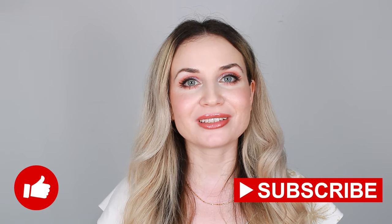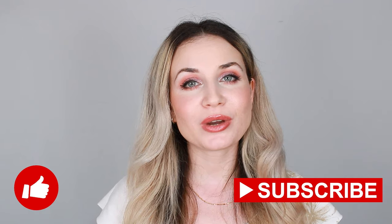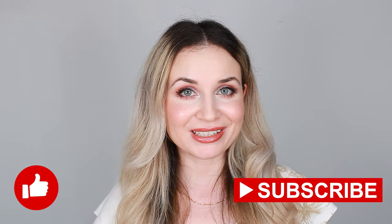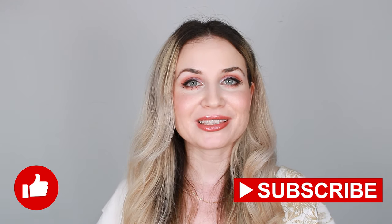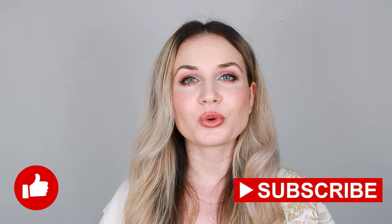Hello everyone, welcome back to my channel, and if you are new here, hi, my name is Valentina. In today's video I'm going to show you how I created this makeup look by using great makeup products that I really like at the moment. I have some updates on my last video, so if you like what you see and want to find out more things, keep on watching.